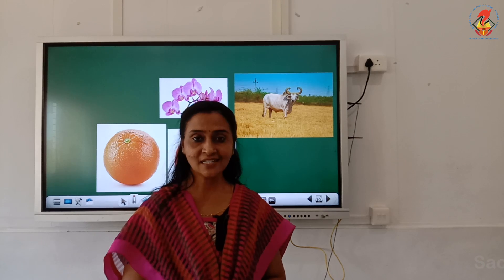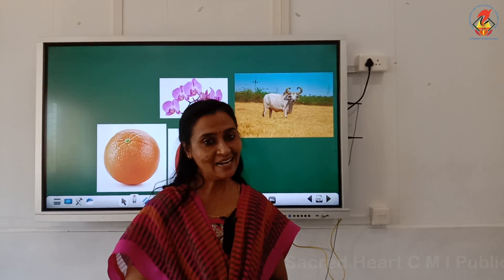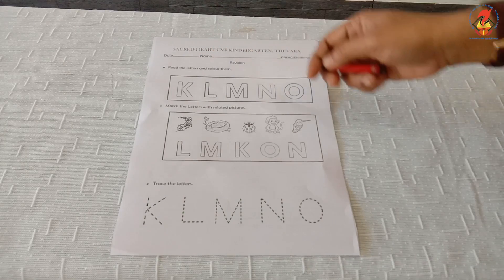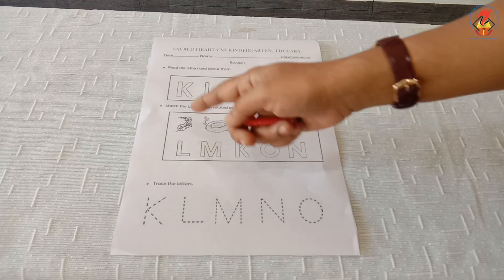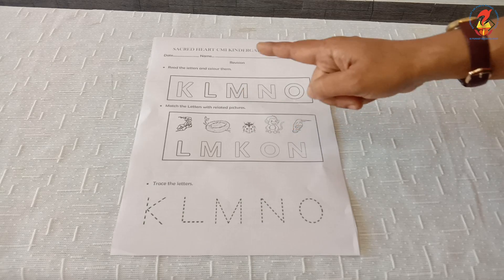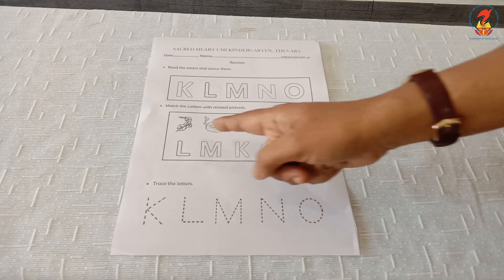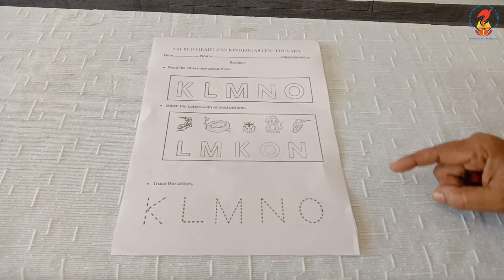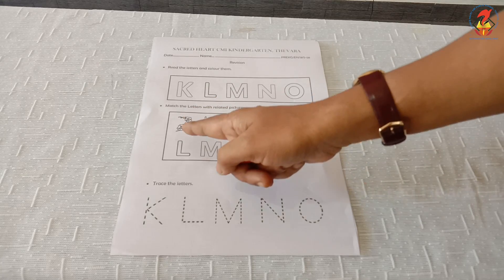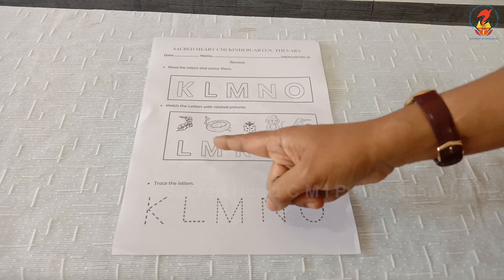Now let us do the worksheets. Dear parents, your support and guidance is very much important while your child does the worksheet. Children, let us start. Read the letters and colour them — letter K, letter L, letter M, letter N and letter O. You have to colour these letters. Next question: match the letters with related pictures. You have to match with the appropriate pictures — for example, Orchid matches with letter O. Likewise, you have to complete.